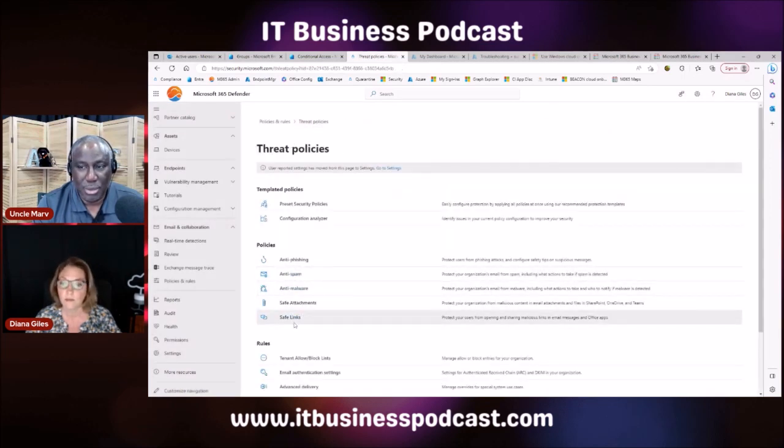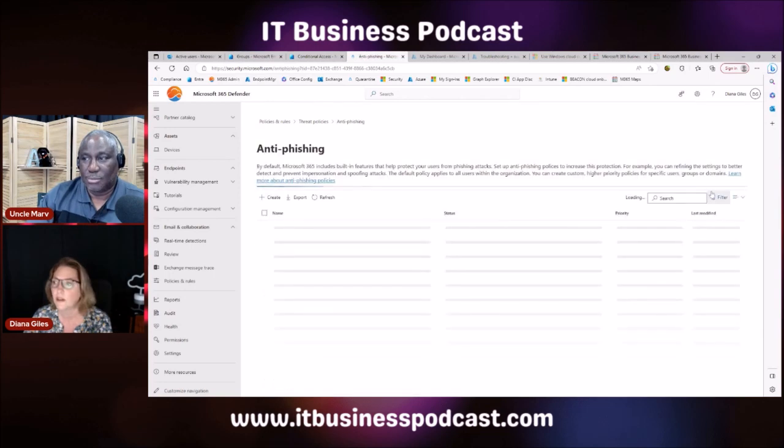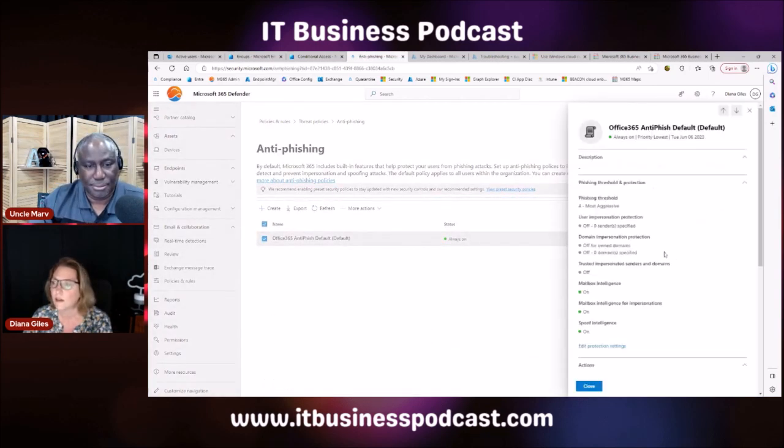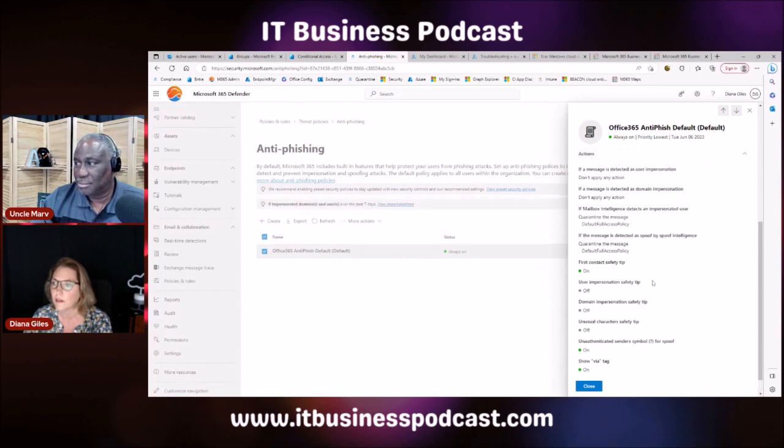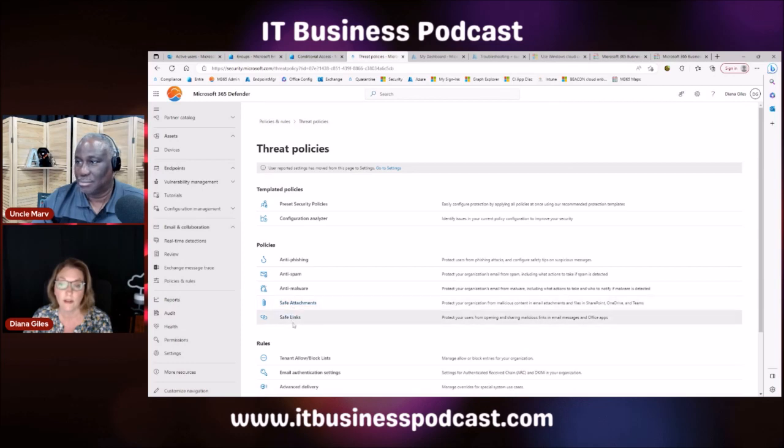Users need to have the premium license for these threat protections to propagate out. If this were a standard tenant, you would see anti-phishing, anti-spam, and anti-malware, but the phishing options would be very limited compared to what you get here. And you would not see safe attachments or safe links at all — those are not in a Business Standard license.